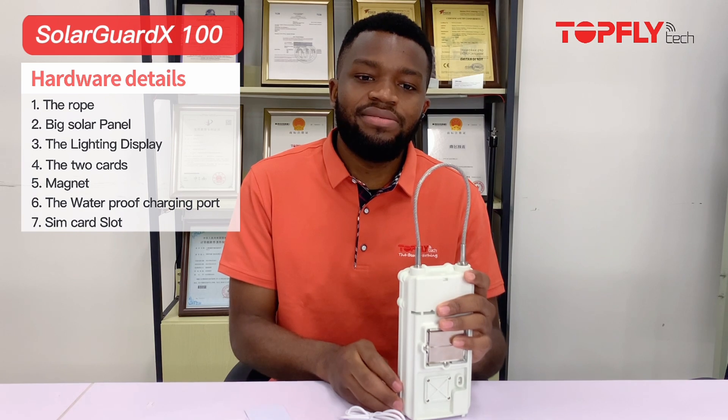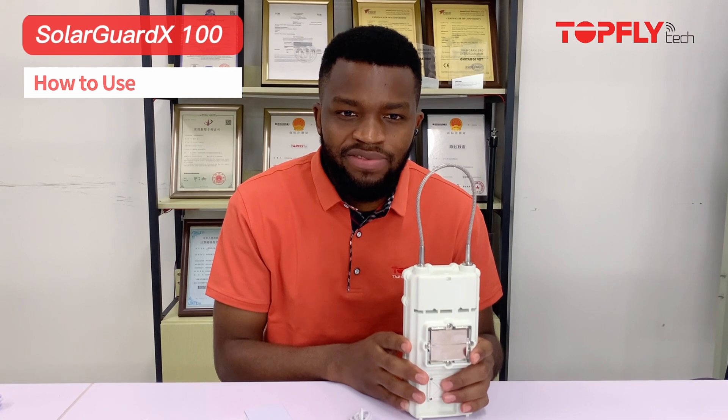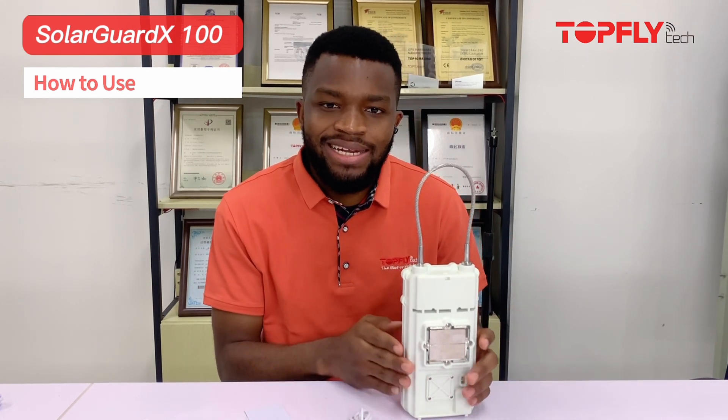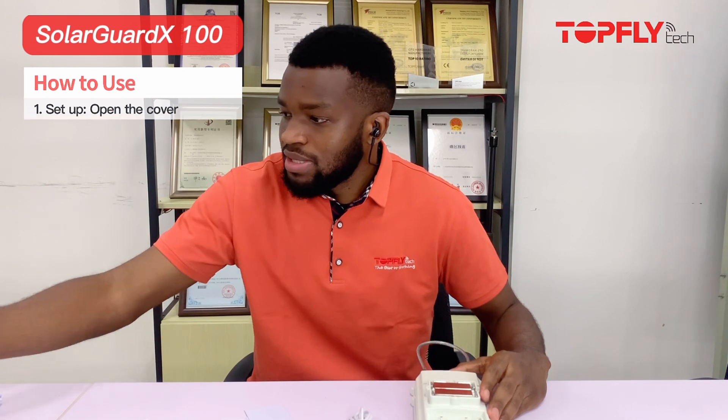So how to use it — I'm going to tell you how to open up this device, put in the SIM card, how to lock it correctly, and at the end of the day get it running and how to put it on your assets. First of all, we have our screwdriver.